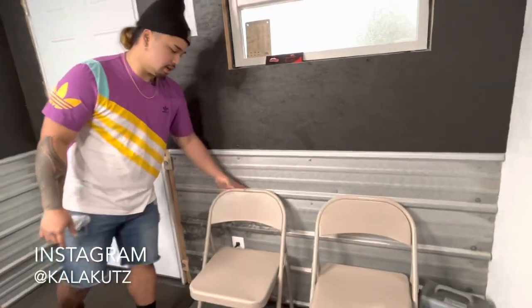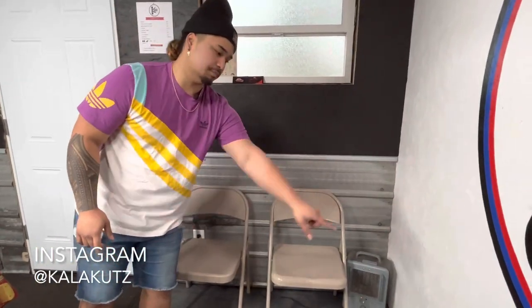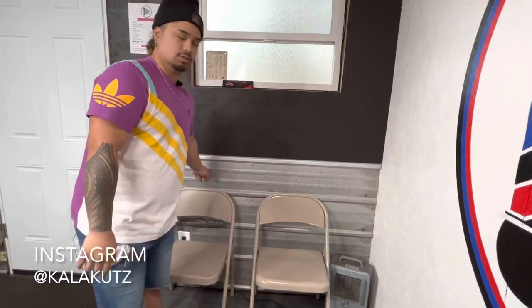In the waiting area, we got two folding chairs. I did this for now so people can sit, but in the future I'll be having tabletop wood planks on the wall to add to the theme of the shop.